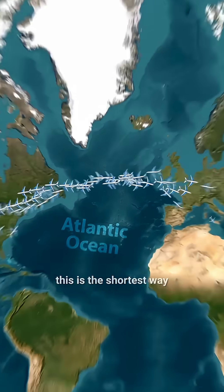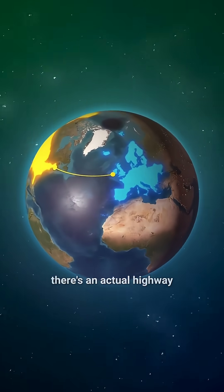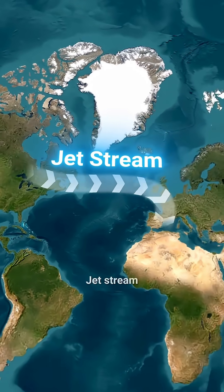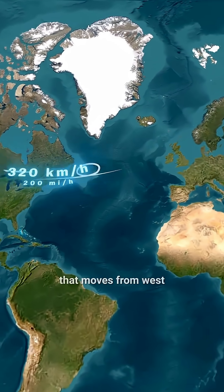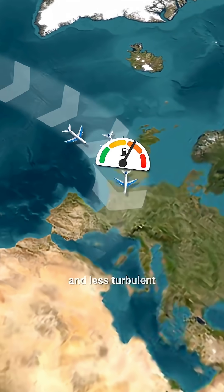Firstly, this is the shortest way between the USA and Europe. And secondly, there's an actual highway in the sky called the Jetstream. The Jetstream is a powerful air current that moves from west to east. It saves fuel and makes flights shorter and less turbulent.